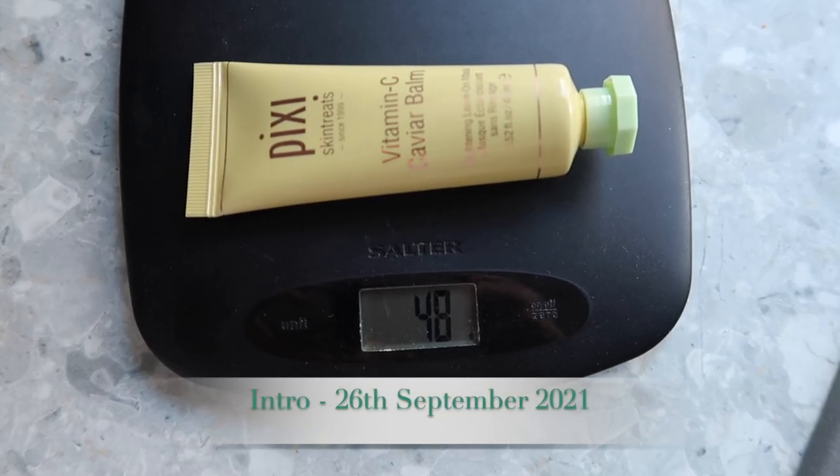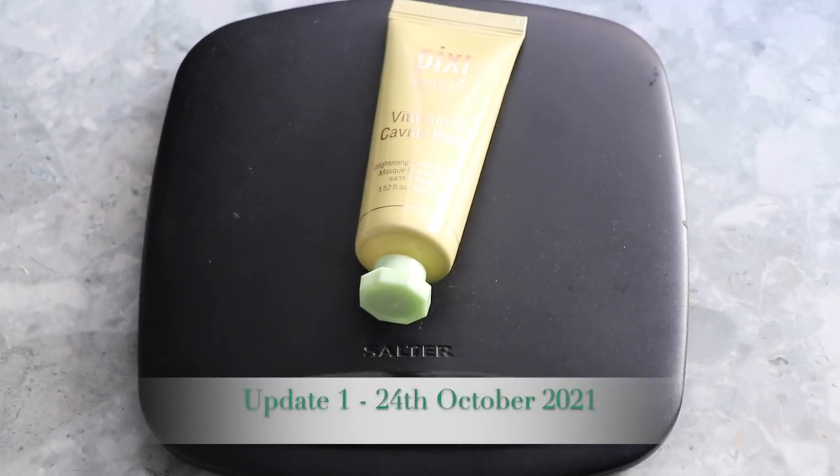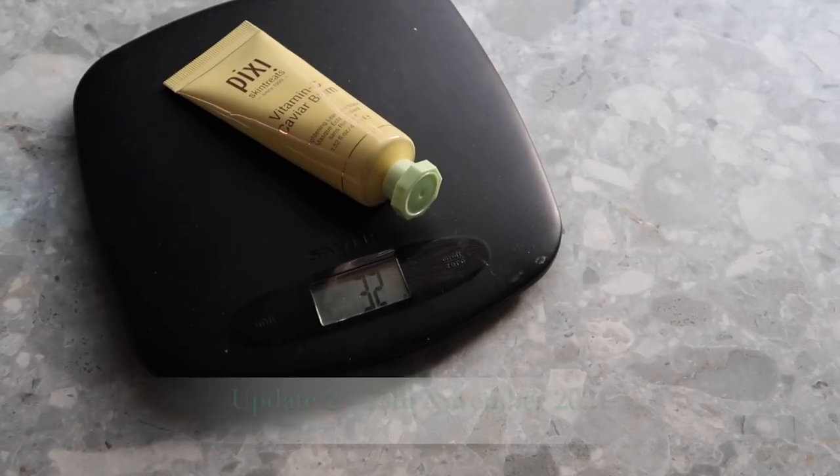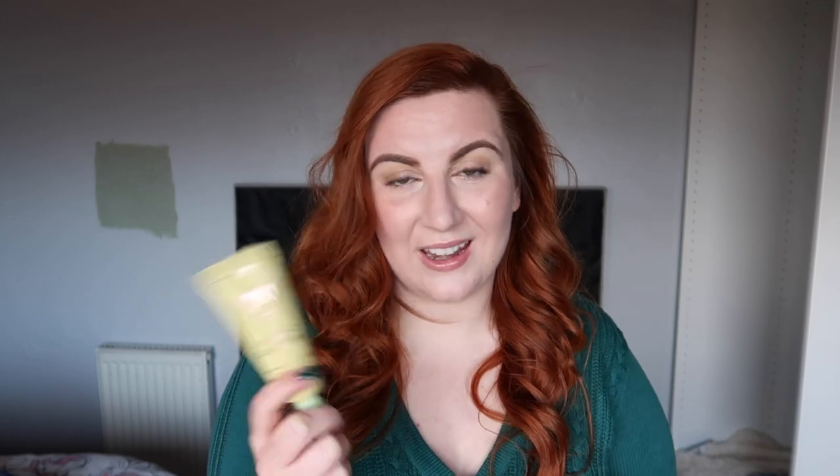The next product is my Pixi Vitamin C Caviar Balm, which is basically a brightening leave-on mask. You can't really see this to mark it, so I did weigh it — at the intro it weighed 48 grams, at my first update it weighed 40 grams, and on the 25th of November for update number two it weighed 32 grams. That grammage includes the packaging and it's a food scale, so it's just a way of measuring it. I'm not sure at this point if I'm going to finish this within the project, but I've enjoyed using it so I'm not desperate to have it out of my collection.